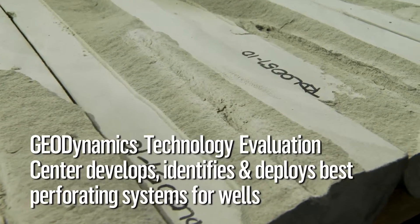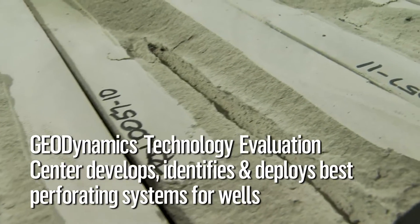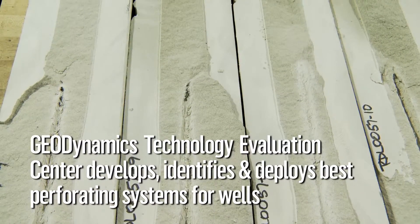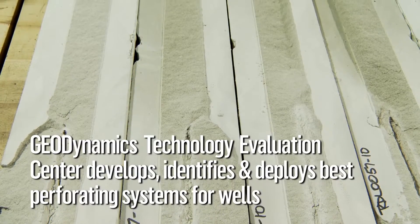The Geodynamics Perforation Flow Lab is an essential tool in helping clients develop, identify and deploy the right perforating systems for their wells. Tests can be set up and executed both economically and efficiently, supporting your decision-making processes.